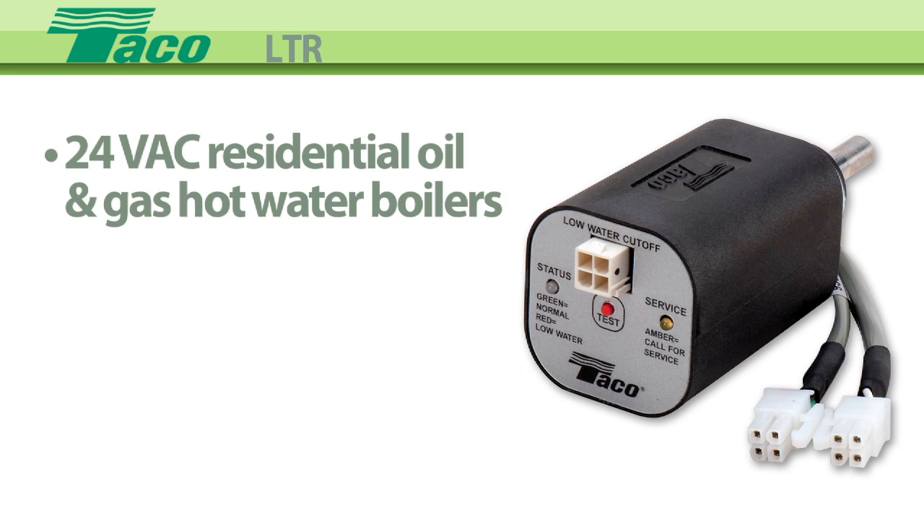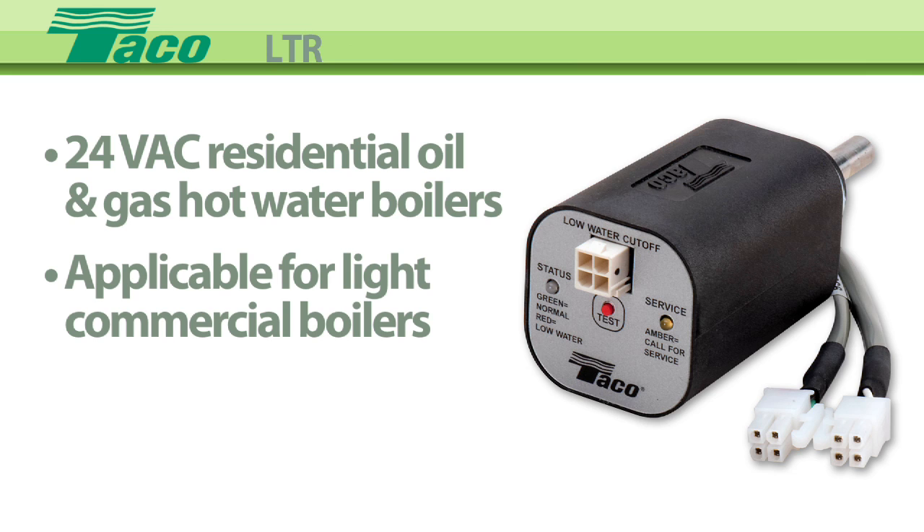The LTR model is most suitable for use with 24-volt AC residential gas hot water boilers, although the 160 PSI rating does make it applicable for light commercial boilers.